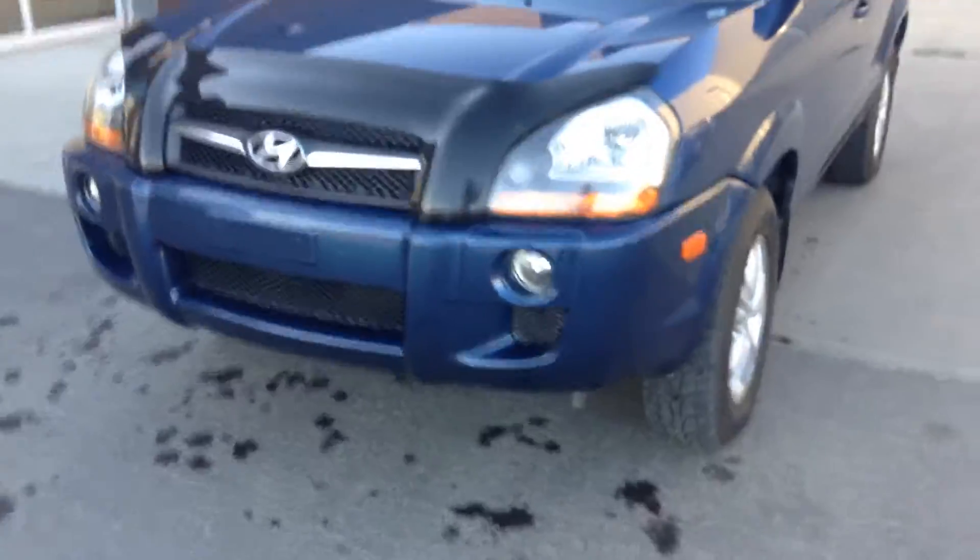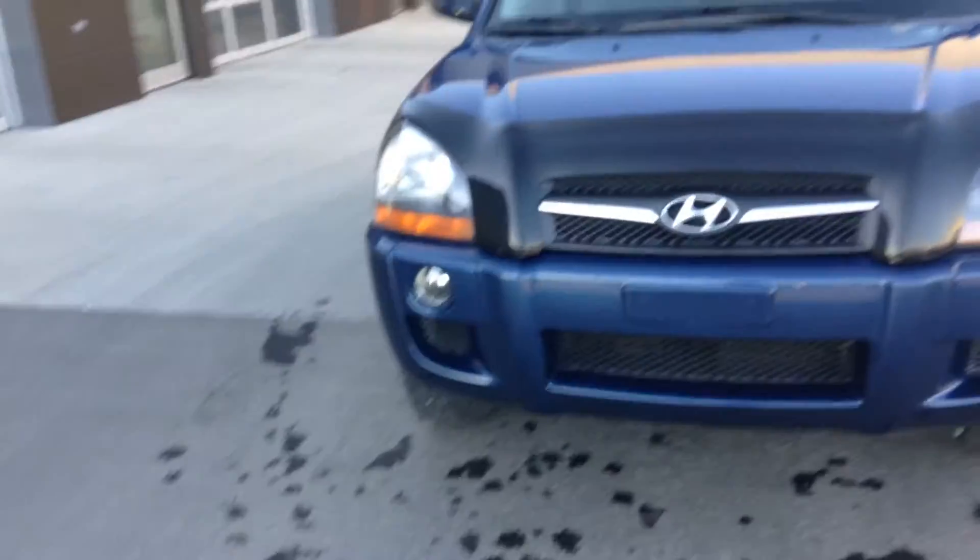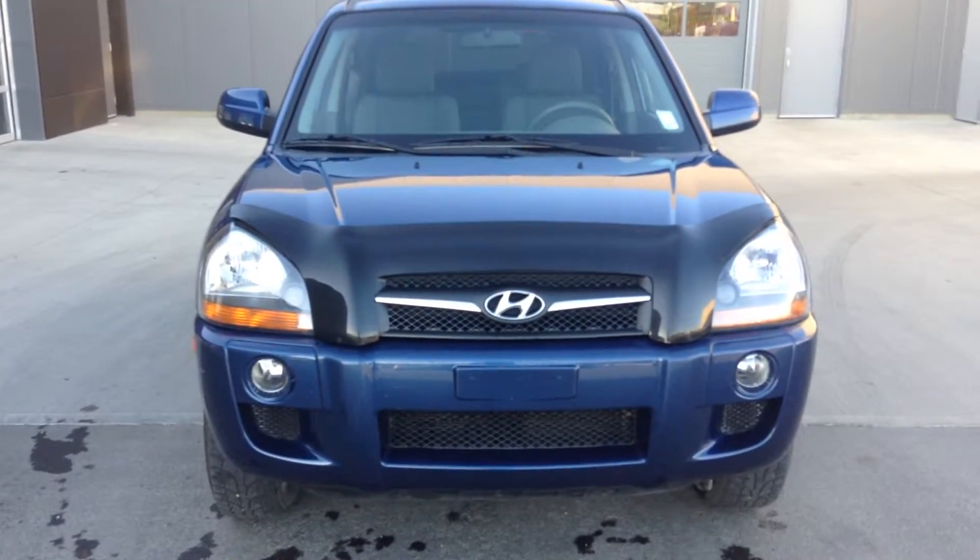Thanks again, this is Jordan here from River City Hyundai. Give us a call if you'd like to set up a test drive — 780-371-3700.